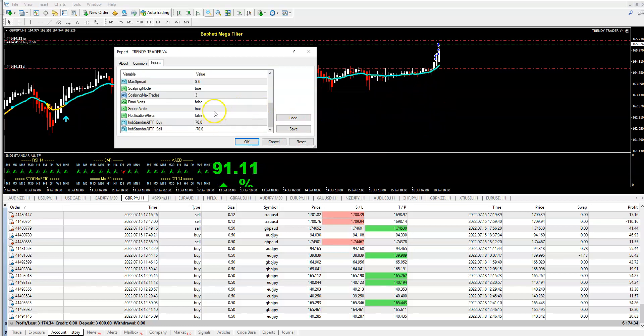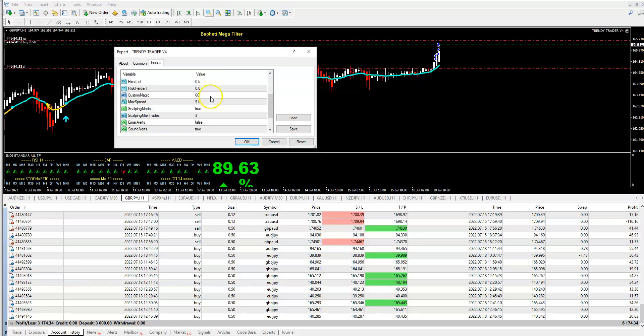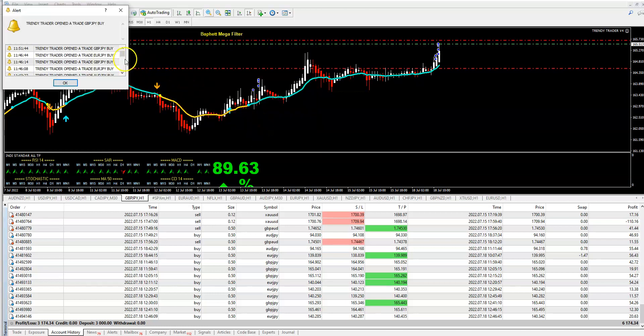You can also set how many trades in a row you want with the scalping max trades setting — three, four, five, or ten. I set it to three, but when I see the trend is still strong, I renew it by reopening the template and it will take three more. Another way is to change the custom magic number — for example, to four-two-zero — and it will take another trade because it is a different magic number.